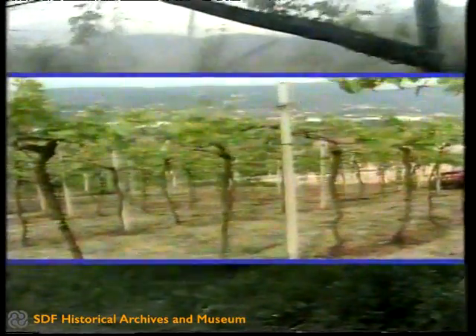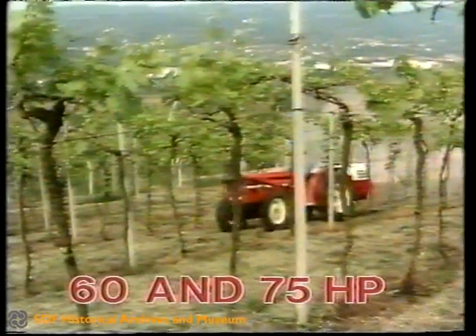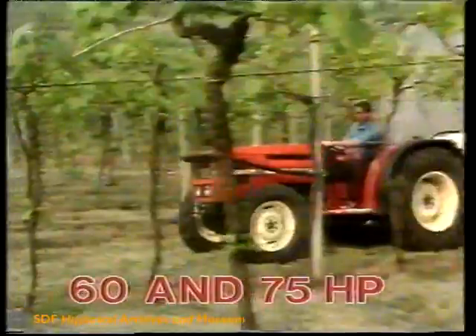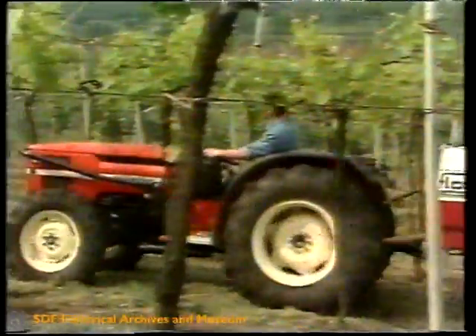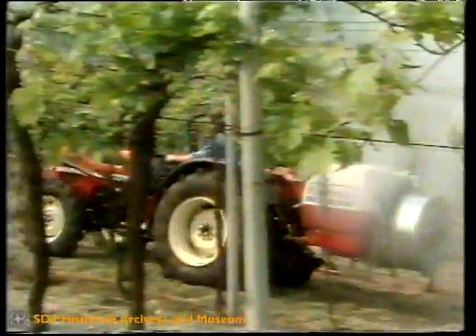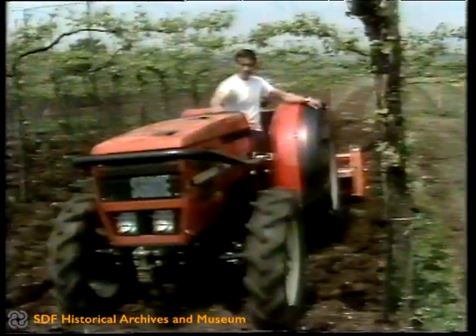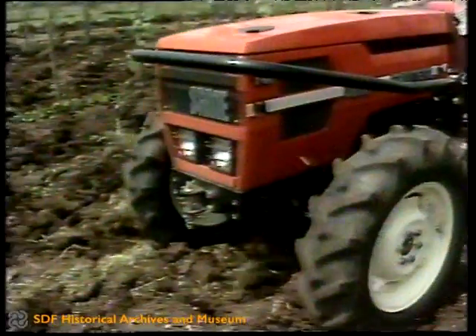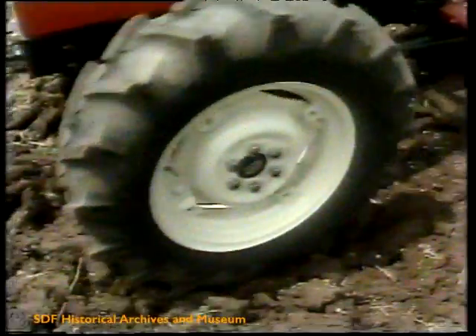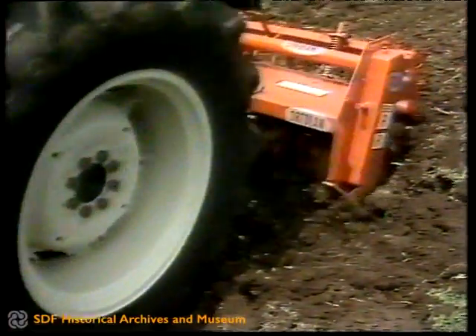High productivity. The powerful engines, 60 and 75 horsepower, the large capacity of the lift unit and the high power of the hydraulic system enable working times to be reduced by the use of much bigger implements. Operating economy. Very low consumption figures, reliability and simplicity of servicing mean that the tractor has minimum incidence in production costs.